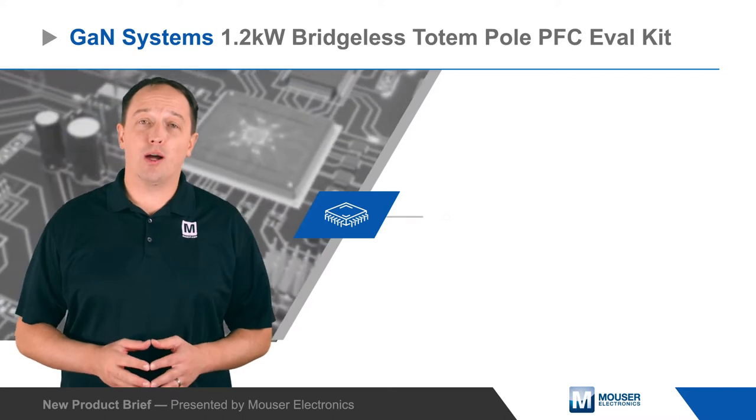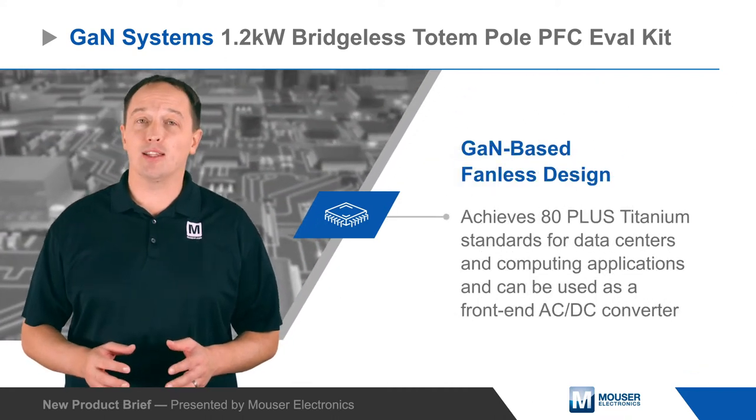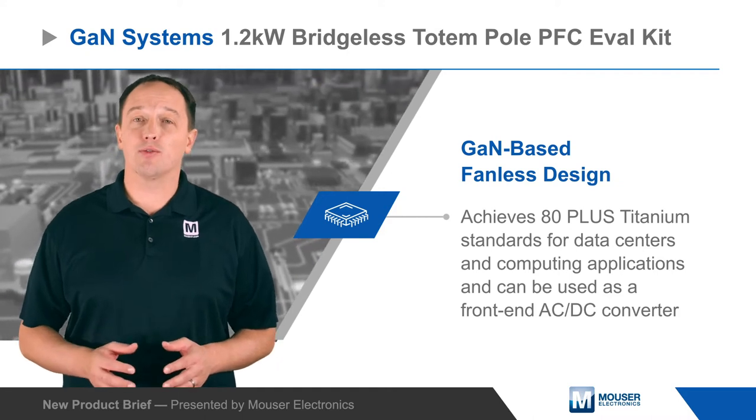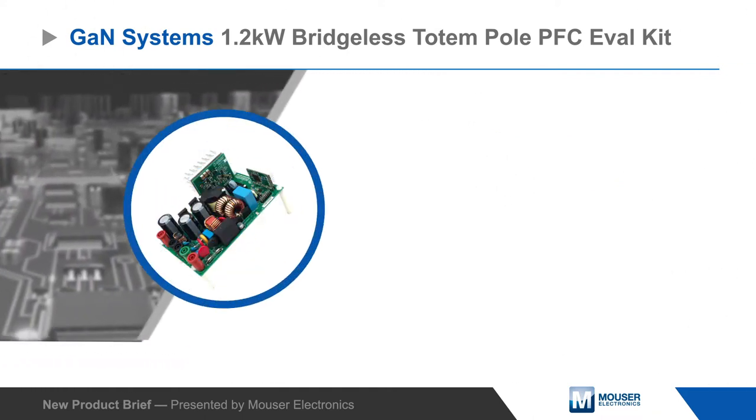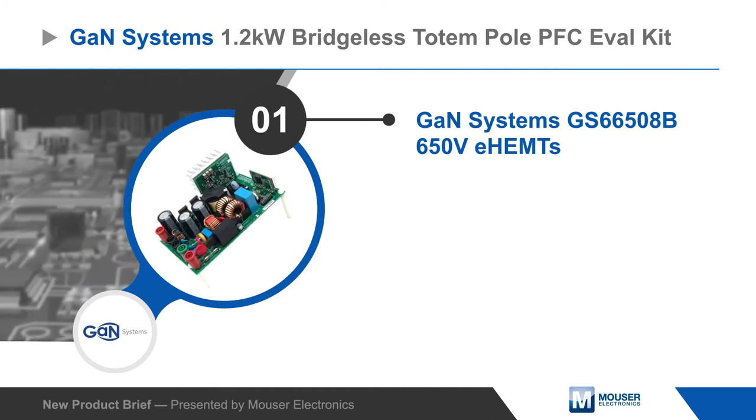GAN Systems 1.2kW Bridgeless Totem Pole PFC Eval Kit is a GaN-based fanless design that achieves 80-plus Titanium standards for data centers and computing applications, and can be used as a front-end AC to DC converter in applications such as industrial power supplies.